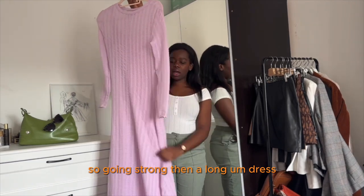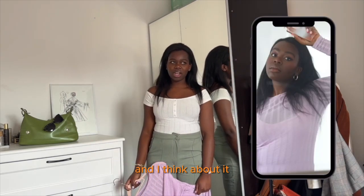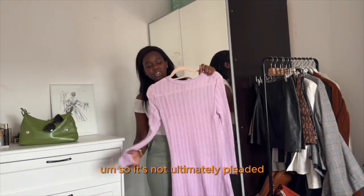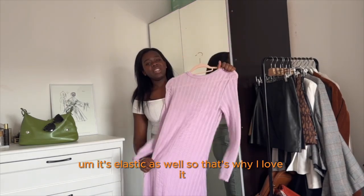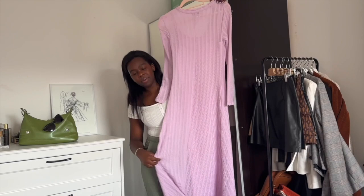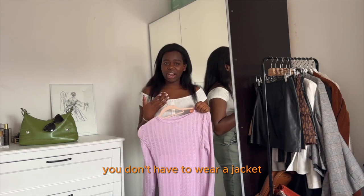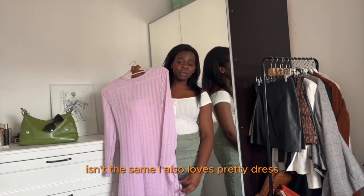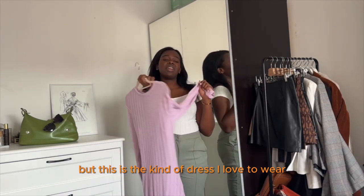Then a long dress from Topshop. It's not fully pleated — it's kind of a linen-feel fabric with some pleating. It's elastic as well, which is why I love it. At the bottom it's quite flowy. I love this kind of dress for spring because they're easy to wear — you don't even have to wear a jacket since a long sleeve keeps you warm enough. I also love split dresses, and this is the kind of dress I love to wear during this season.